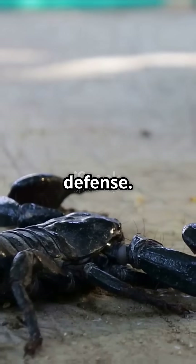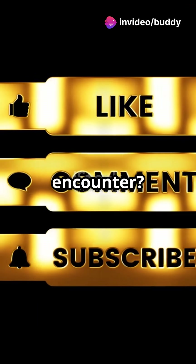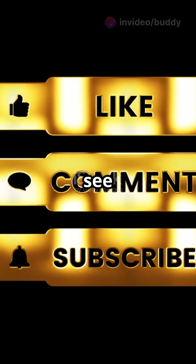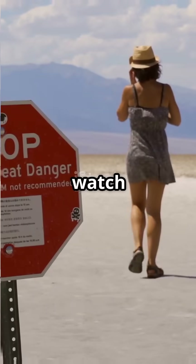Knowledge is your best defense. Recognize these top scorpions, take precautions, and stay safe outdoors. Have you ever had a close encounter? Drop a comment below with your stories or suggestions for what you'd like to see next. Don't forget to like, share, and subscribe for more wildlife safety tips. Stay safe out there and watch yourself.